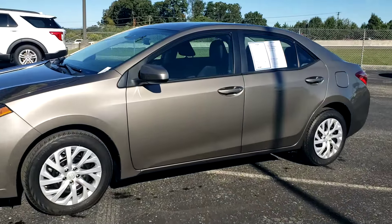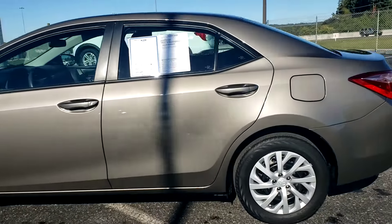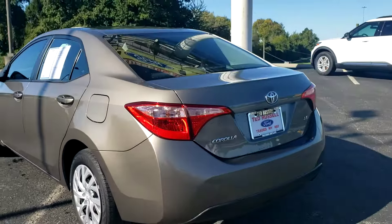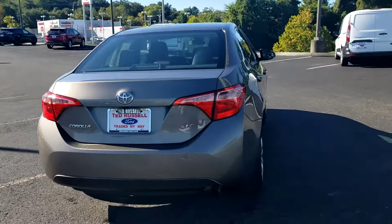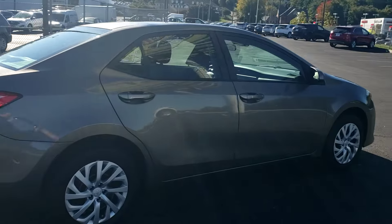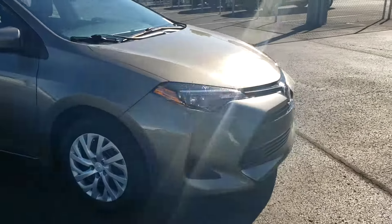It's Falcon Gray Metallic. It has 16-inch steel wheels. It has a 1.8 four-cylinder giving you 132 horsepower. 30 miles per gallon in the city, 40 miles per gallon on the highway. You'll average out somewhere between 34 to 36 in this vehicle — great fuel economy. Stylish, sporty look.